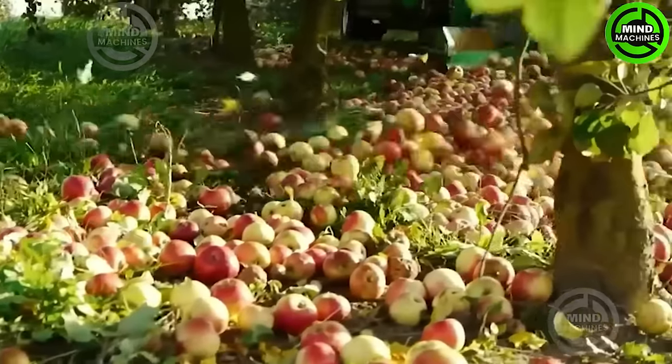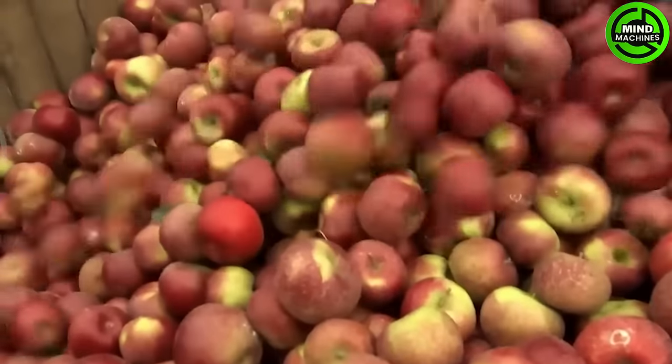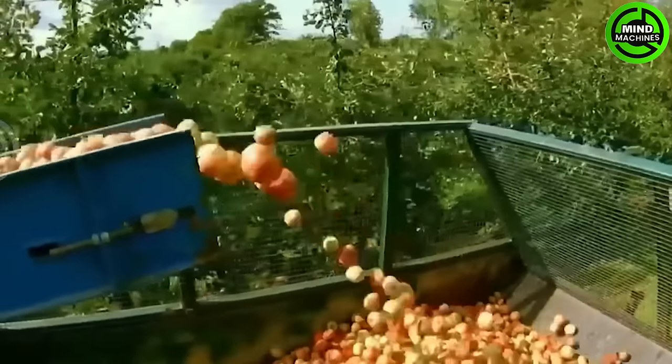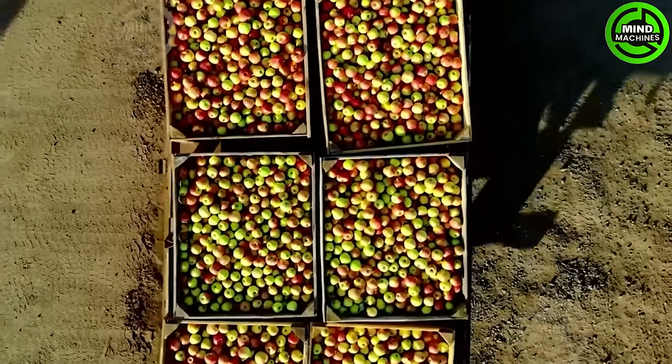One local farm supplies the factory with a whopping 100,000 tons of apples every year from September till November's close. The fruit juice companies go full tilt during this time, churning out 80 million liters of apple juice.